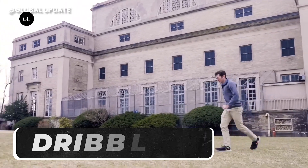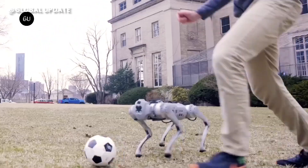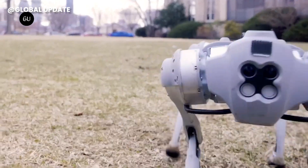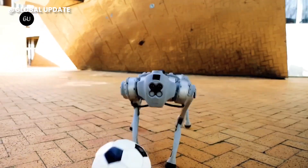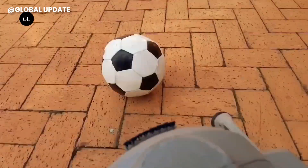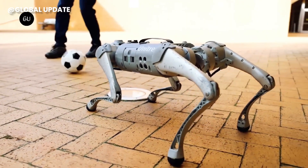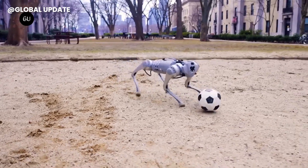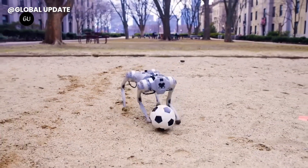When talking about the art of dribbling, soccer players like Ronaldinho, Messi, and Ronaldo come to mind. But there's a rookie about to upstage the dribbling reputation of the biggest soccer players of all time. Ladies and gentlemen, welcome to the world of DribbleBot. MIT's improbable artificial intelligence lab has achieved a remarkable feat with their creation, the DribbleBot — a legged robot displaying dexterous ball manipulation skills like your favorite human soccer player.